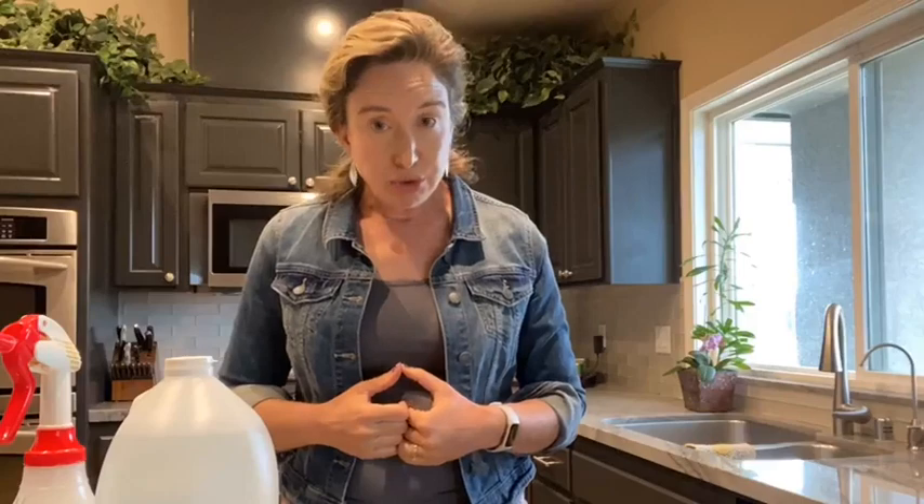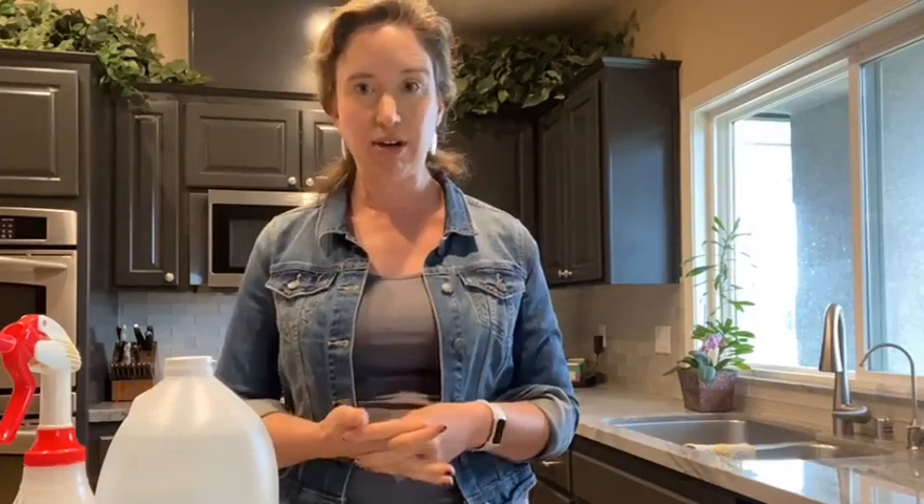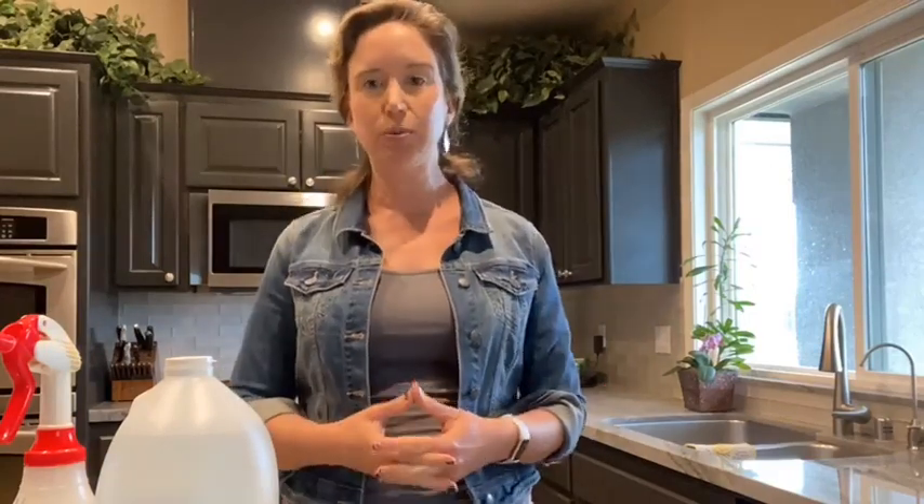Another thing I don't do: I have stone countertops — quartzite stone, which is a very hard mineral. Some stones are harder than others, but vinegar over time dissolves minerals. So if you have stone countertops or stone floors, do not use vinegar on them. Over a lot of time, you will notice some pitting and it'll take the shine off. This is where you'd want to use soap — Dr. Bronner's Castile soap makes a great stone cleaner because it is alkaline, which is the opposite of acidic.